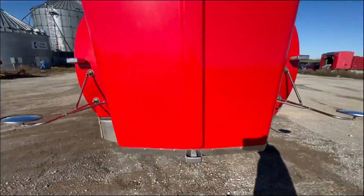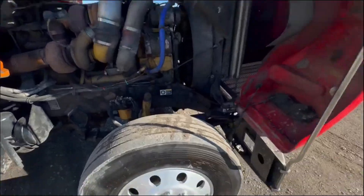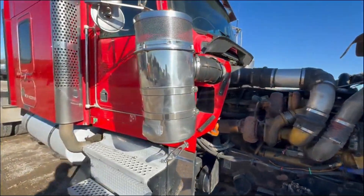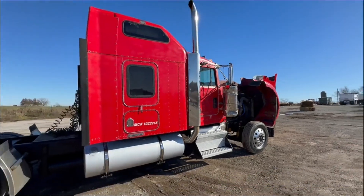Hood does not have any cracks in it. Air breather has a little ding in it, but he's going to put one on and didn't have time.